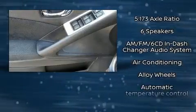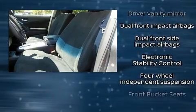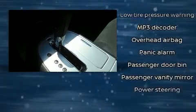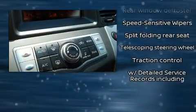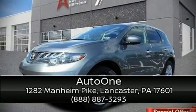Nissan also prioritized safety and security by including brake assist, anti-whiplash front head restraints, and four-wheel disc brakes with ABS. With electronic stability control supplementing mechanical systems, you'll maintain precise command of the roadway. A CARFAX history report indicates just one previous owner. Please don't hesitate to give us a call.